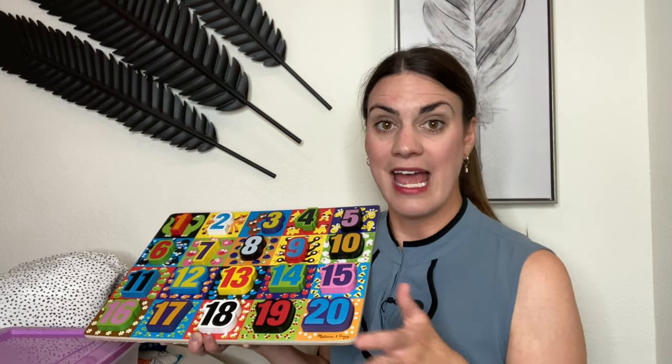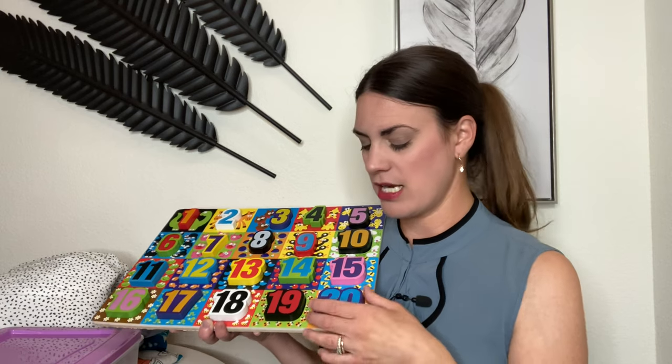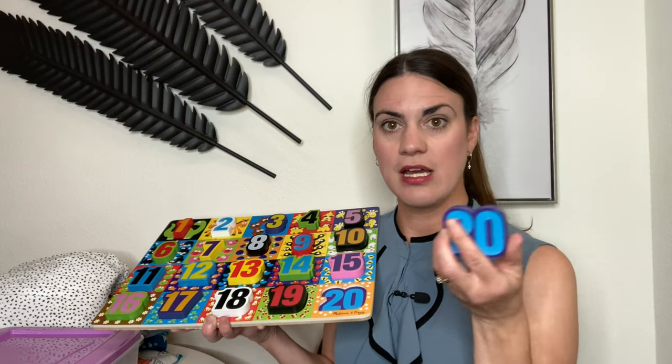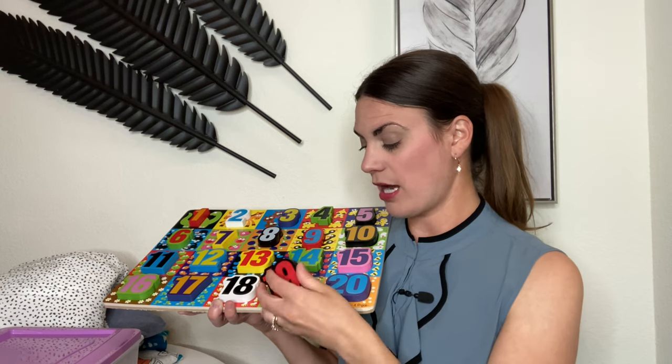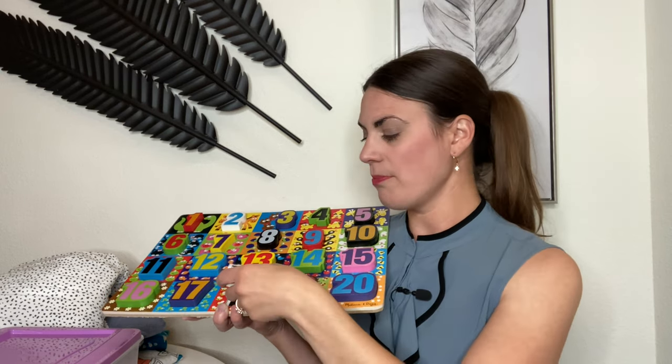I really wanted to get this to teach him up to number 20 and it's definitely working. If you have a little one you're trying to teach past 10 — or even 1 through 10 — I would recommend it. It's really nice that the pieces are super chunky so they're easy to grasp, even without knobs.